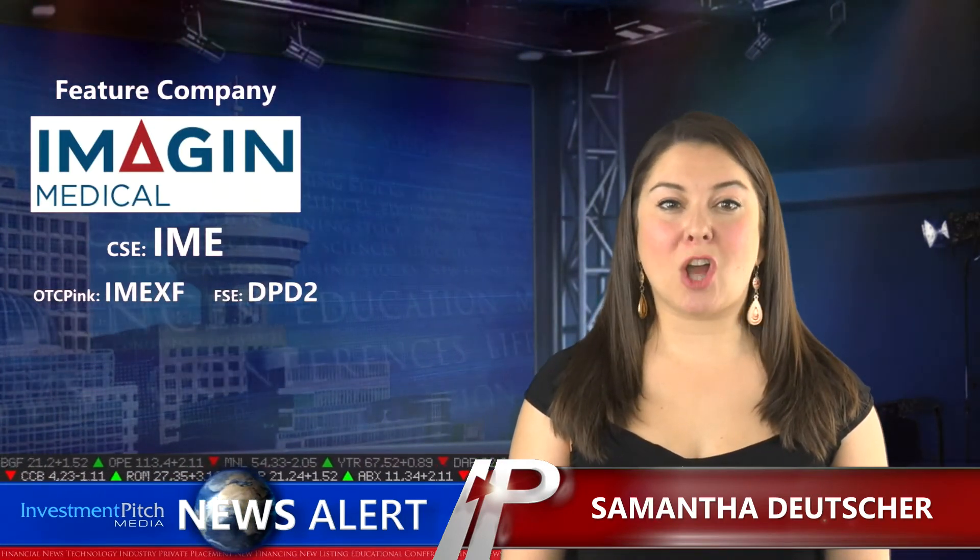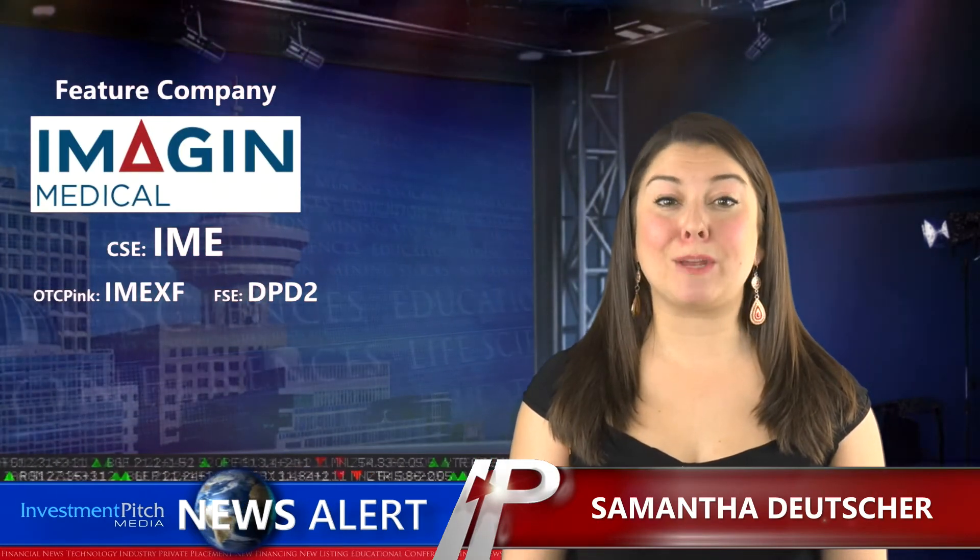I'm Samantha Deutscher for Investment Pitch Media. Today's feature company is Imogen Medical, a medical imaging company with advanced optic and light sensor technology that will dramatically improve physicians' ability to visualize and detect cancer where endoscopes are used.